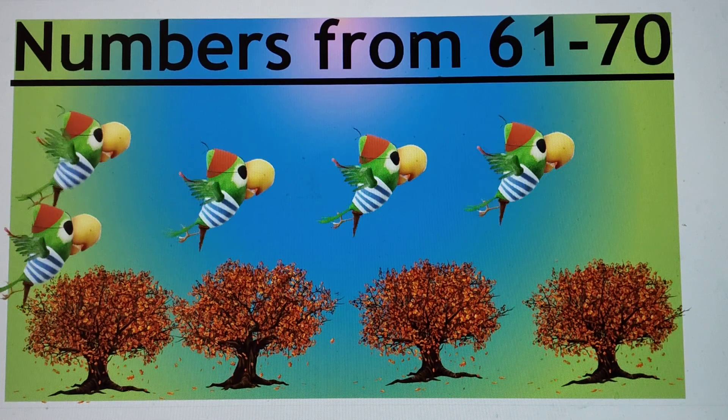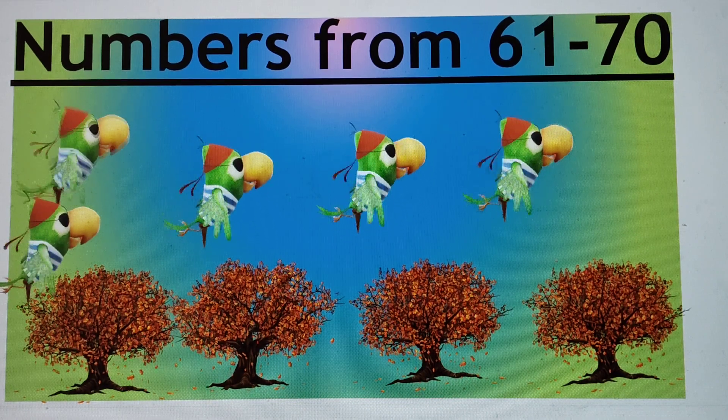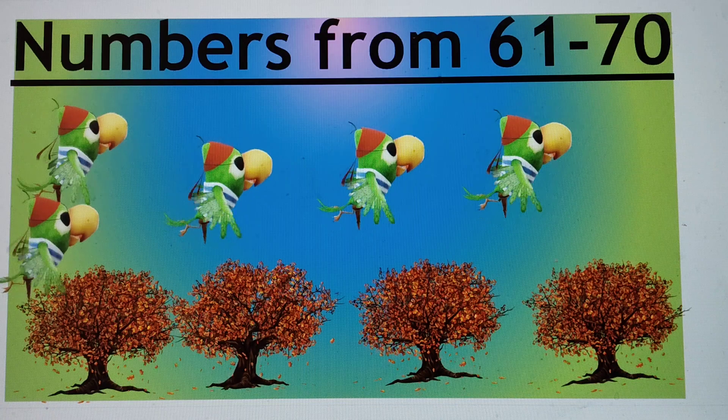Hello friends. Today we are doing numbers from 61 to 70. So let's start.